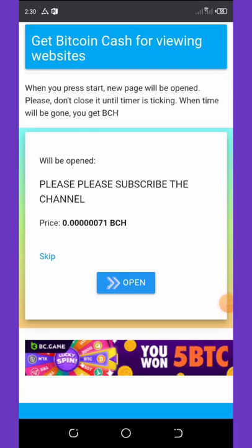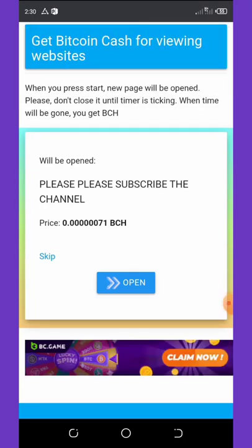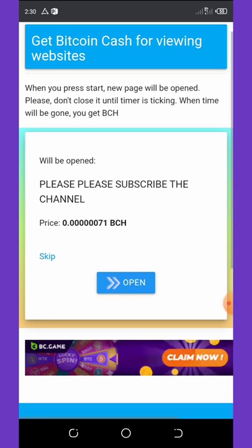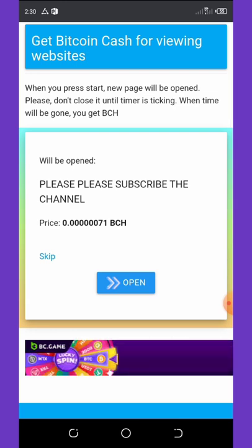Welcome back to another super legit video. On today's video, we are going to talk about how to earn unlimited Bitcoin Cash straight to your Bitcoin Cash wallet. Most of you guys have been looking for a way to earn free crypto to your wallet, and today I have the best video for you.